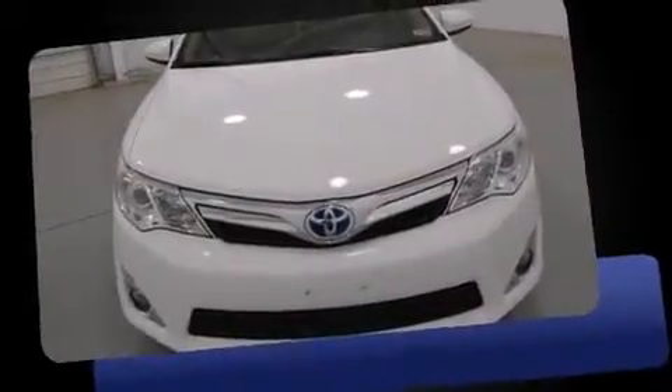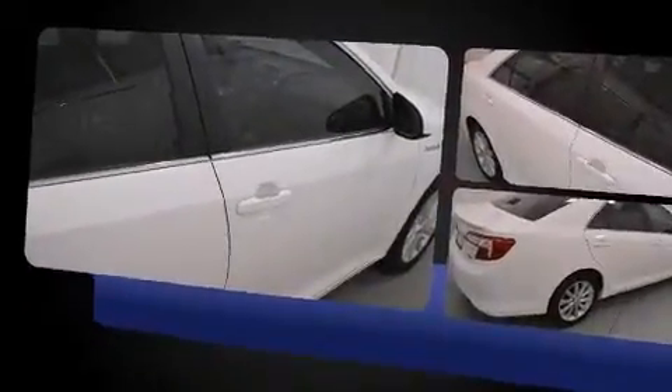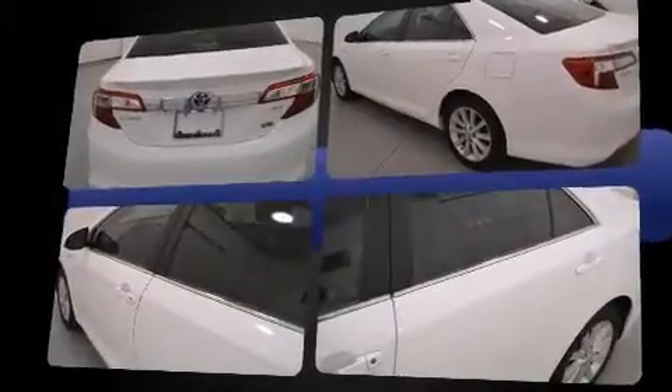Treat yourself to a test drive in the 2013 Toyota Camry Hybrid with less than 30,000 miles on the odometer. This four-door sedan prioritizes comfort, safety, and convenience. Smooth gear shifts are achieved thanks to the 2.5-liter four-cylinder engine.